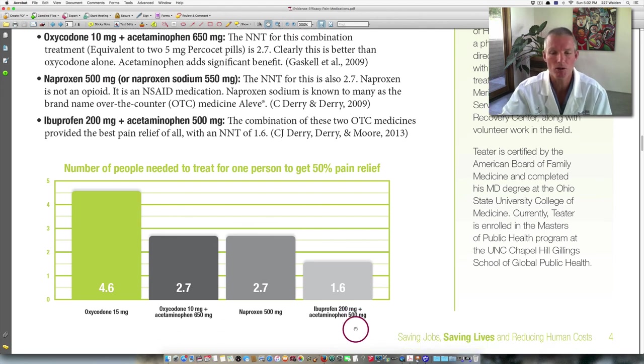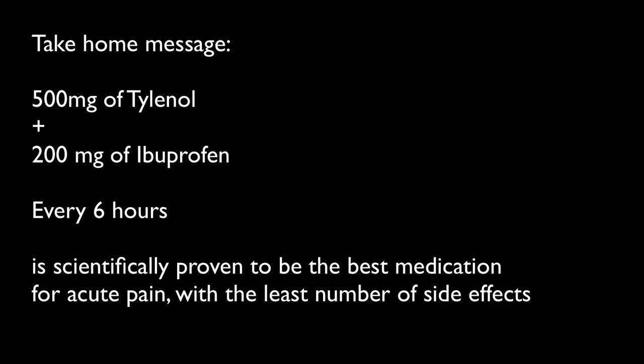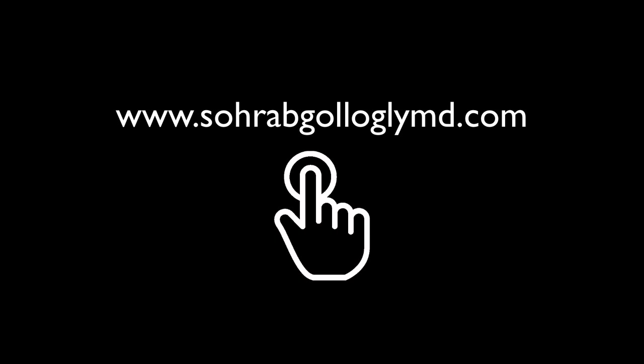We currently have an ERAS protocol — Enhanced Recovery After Surgery. What we're having people do now is take this combination as their primary medication after surgery, supplementing with opioid medications for breakthrough pain or emergency situations only. We're seeing a dramatic improvement in how fast people are able to return to their normal activities, get off their pain pills, and return to their normal lives. Thank you.